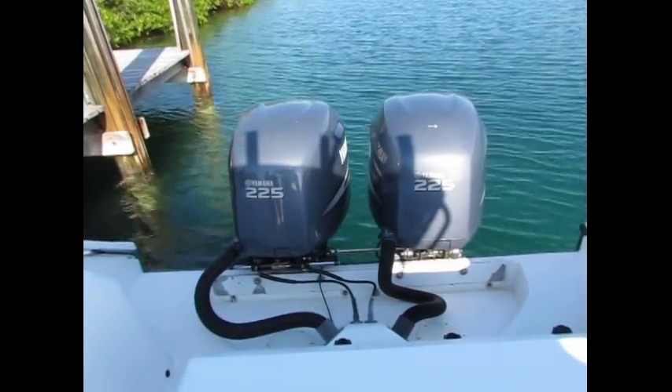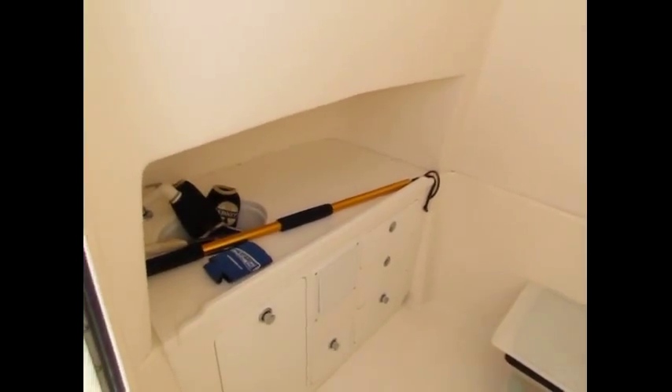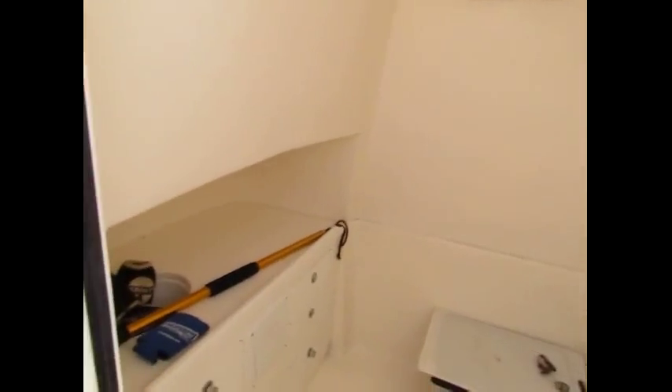All right, I'll do the front now. Okay, here's the little cuddy cabin — it's plumbed for a toilet, but they took the toilet out.